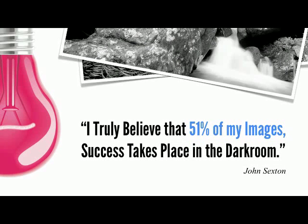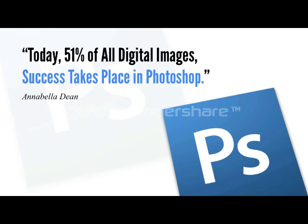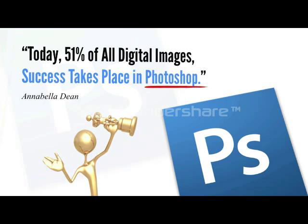Anyway, the quote goes like this. I truly believe that 51% of my images' success takes place in the darkroom. Well, here's what I believe. Today, 51% of all digital images' success takes place in Photoshop.